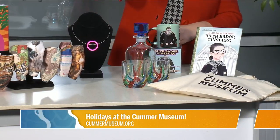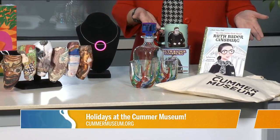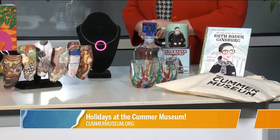We also have glassware, holiday pillows, and reindeer — fun, unique gifts. So please come by either in person or online and shop our Cummer shop.